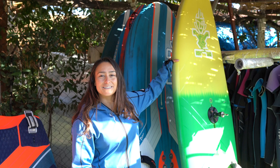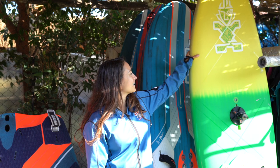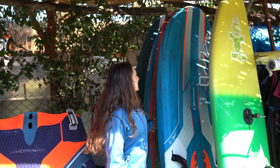So this is my trusted freestyle board. It's a few years old by now but still works amazing, and since I don't use it that much it's still as good as new.